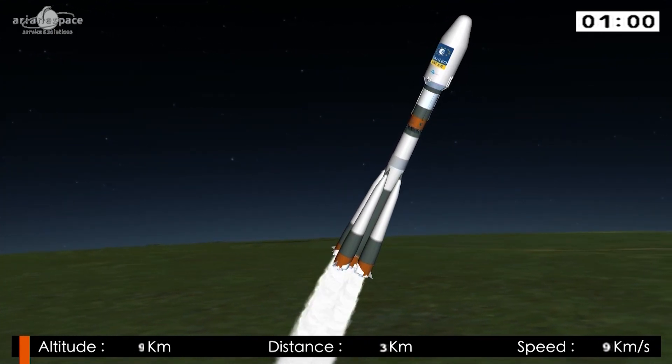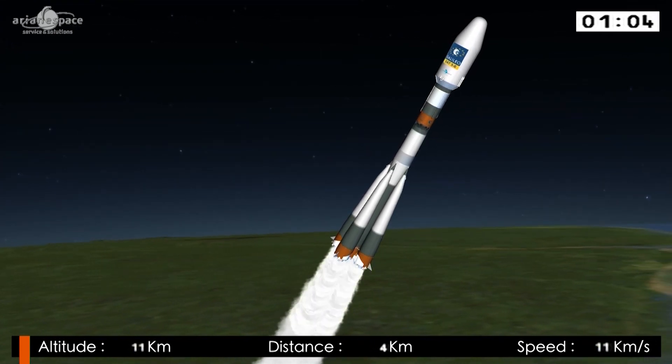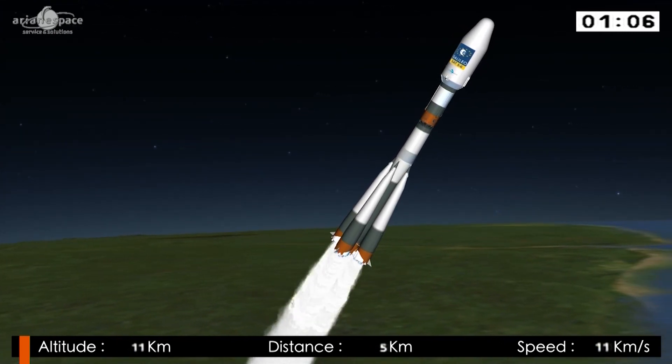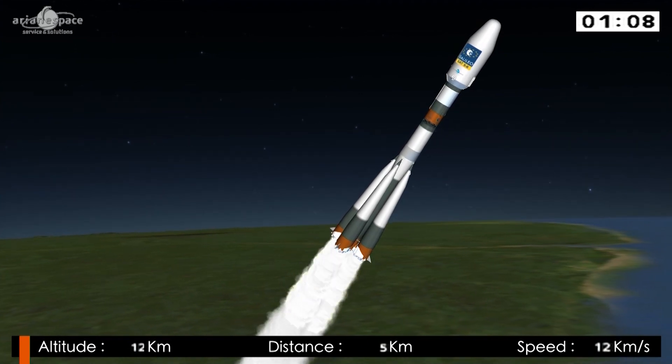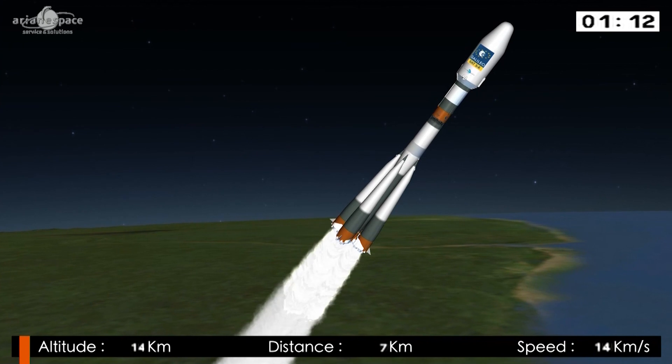I saw it already from Baikonur, but this time is also very special. The difference is the daylight — because in Baikonur you saw a night flight, during the night and in the snow, I imagine. No, it was during another season.